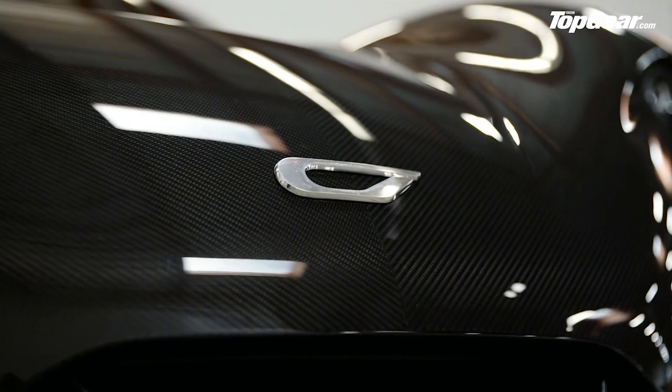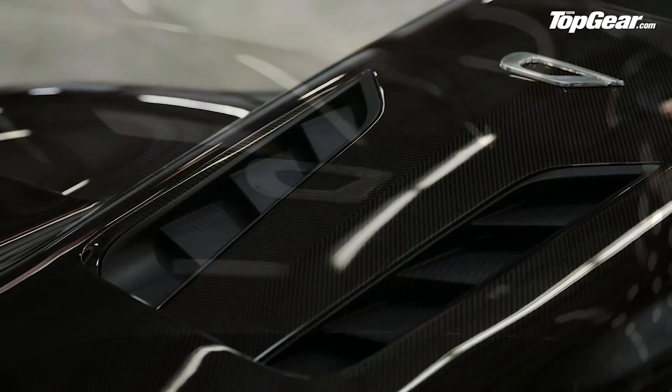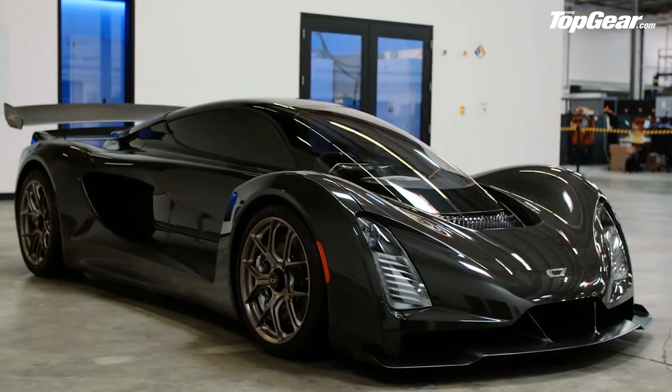Also worth mentioning is Divergent 3D's Zinger 21C becoming the first hypercar to be built without tools, essentially meaning it was almost entirely 3D printed. The small startup was actually one of the major driving forces behind the new SLM-12 Laser NXG system that we covered last year.